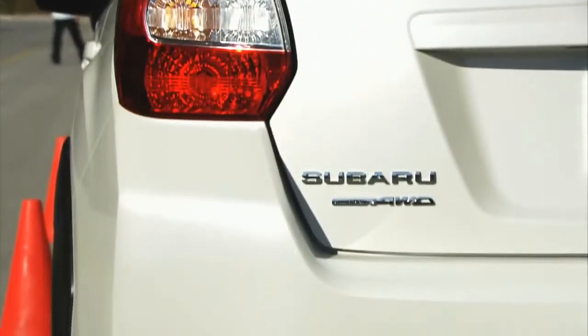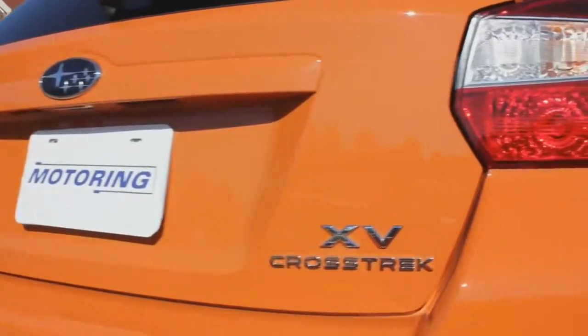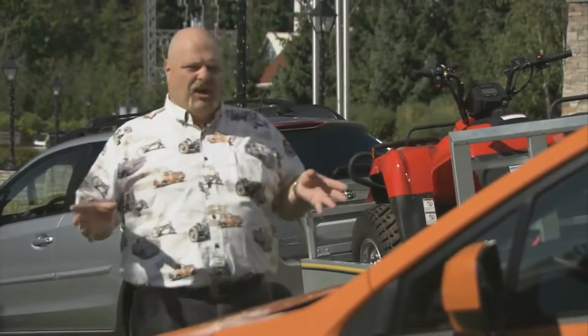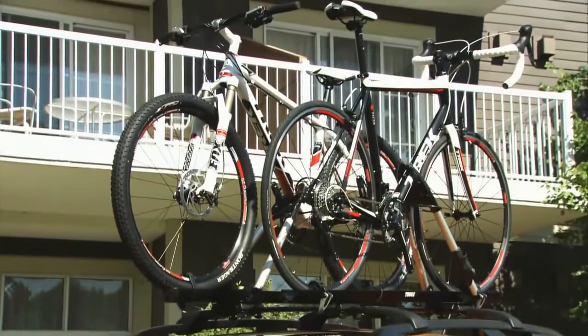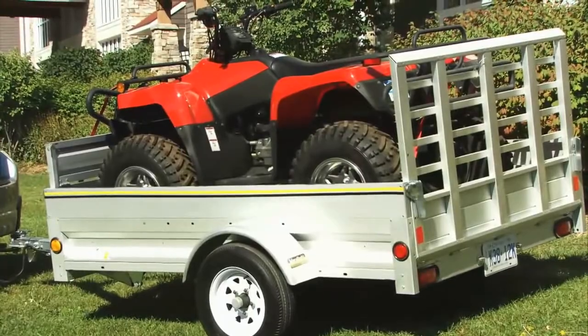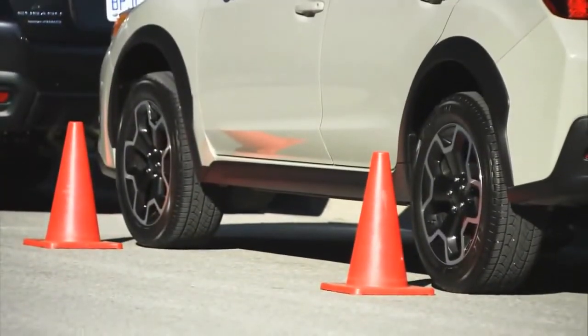For 2013, Subaru introduces the XV Crosstrek. This is based largely on the Impreza, but it's aimed at another demographic. They're trying to bring in the Gen Ys — those 30-something guys, the ones who are still out running marathons. Here you got the bikes, here you got the ATV. It'll tow 680 kilograms, it's raised up off the ground — more clearance than a Jeep Grand Cherokee. It's all about the active, adventurous lifestyle.